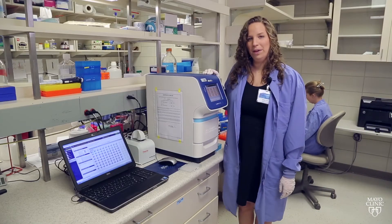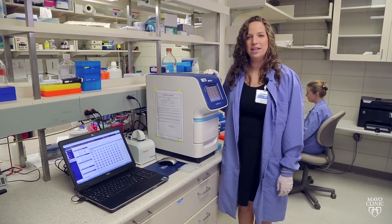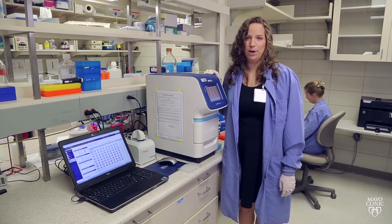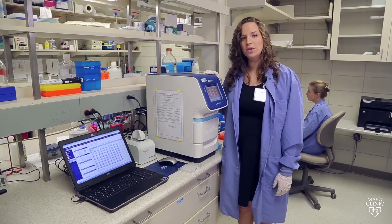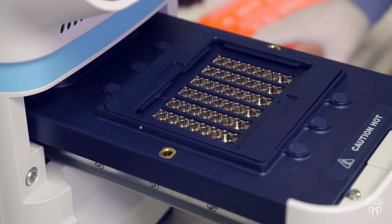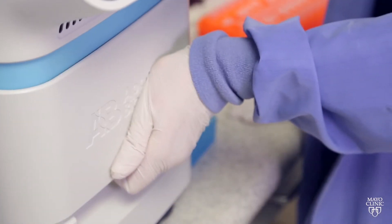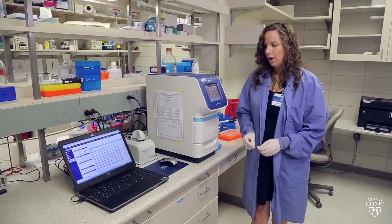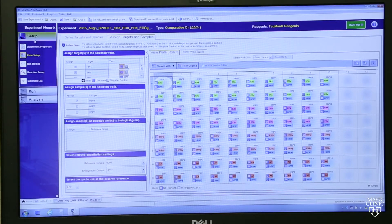This is our next piece of equipment that allows us to get advances in individualized medicine. It is an RT-PCR machine that assesses gene expression. This piece of equipment allows us to assess hundreds or thousands of genes in our samples in a week. After we get our samples from the Kaya Cube, we then place them in this 96-well plate and insert them into the instrument.